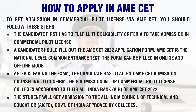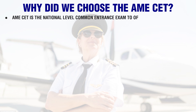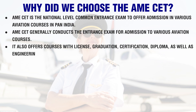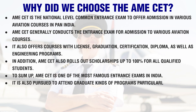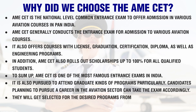The student will get admission to AICTE, Government of India approved colleges. AMECET is the national-level common entrance exam to offer admission in various aviation courses across Pan India. It also offers courses with license, graduation, certification, diploma, as well as engineering programs. In addition, AMECET rolls out scholarships up to 100% for all qualified students. AMECET is one of the most famous entrance exams in India, and candidates planning to pursue a career in aviation can take the exam to get selected for desired programs from colleges all across India.